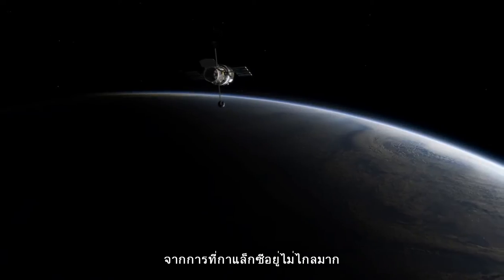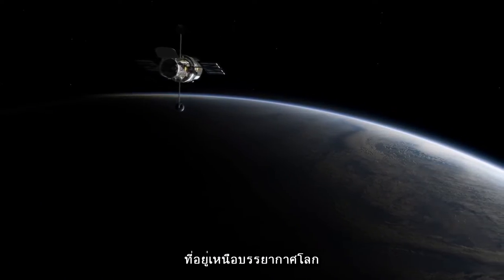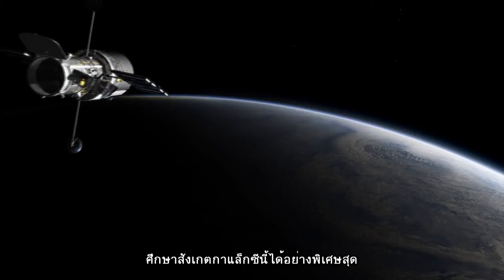The relative proximity of the galaxy and the unparalleled quality of Hubble's images, thanks to its position above the atmosphere, combine to give astronomers a unique view right into another galaxy.